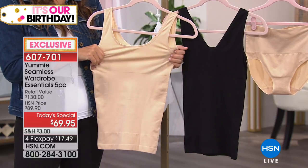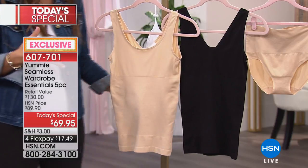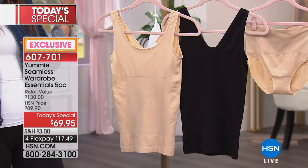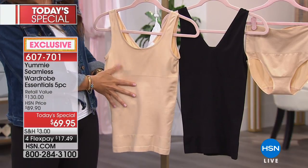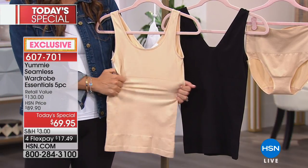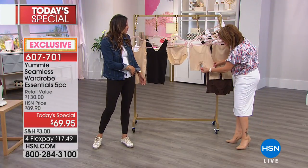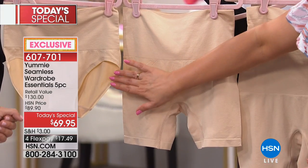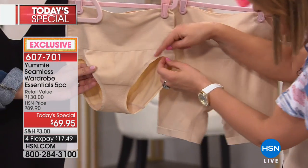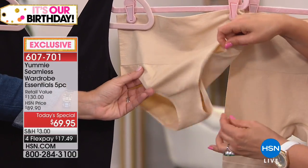Our moms knew this — but this ain't your mama's girdle, like I told you earlier. They suffered for their beauty. Not anymore. I travel in this. When I get on planes, I come off bloated and just feeling rough. But this makes me feel so nice and compressed in the midsection. We're getting some questions about how it feels in the thigh area. On the briefie — I couldn't believe how thin it is. It's got a flat edge elastic, so you will not see any panty lines.